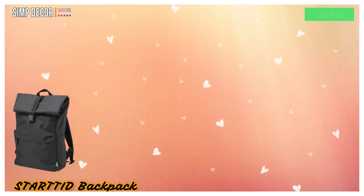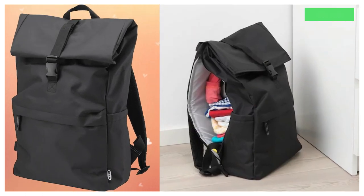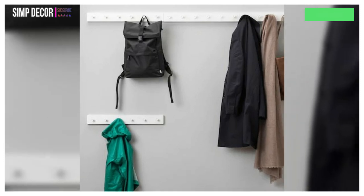3. Started Backpack. Started bags are packed with smart functions that make short trips easier for you and the whole family. They are designed for people on the go, so that everyone always has what they need with them.